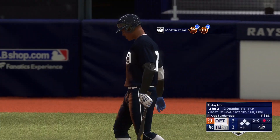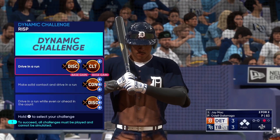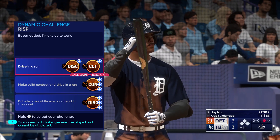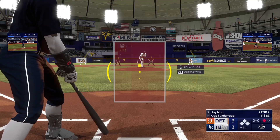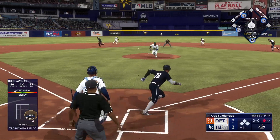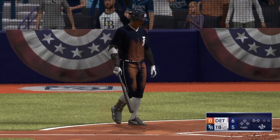One down, and stepping in is the speedy Jay Mack — he is quite an athlete. You look around the other sports, basketball, football — you feel like he could thrive in one of those too. He's looking for a ground ball to get a double play and out of this jam. This ball's chopped on the ground — to the plate for one, to first, double play. The old Lawrence Welk.